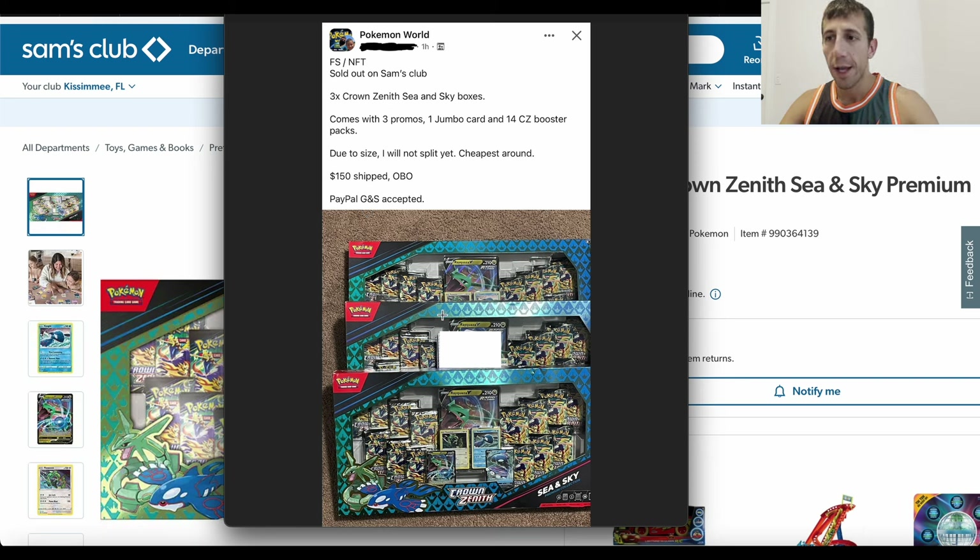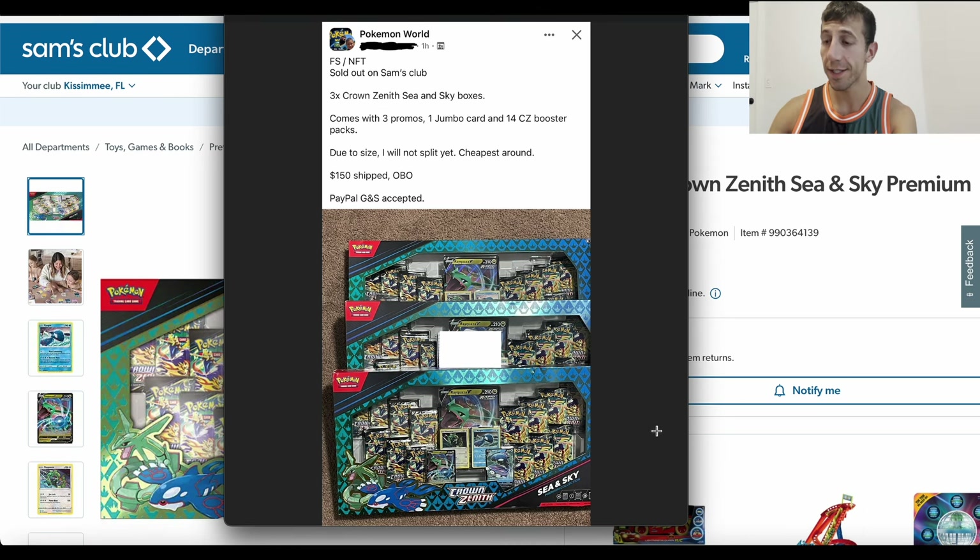You don't need to pay over MSRP for this box. There's no need for it. If you were to buy something like this, you would be paying $10 over MSRP per box — a total of $30 over MSRP. You're going to have to pay tax with Sam's Club if you buy it in store or online if it comes back. That kind of offsets some stuff, but you're still paying over MSRP for something you don't need to be paying over MSRP for.